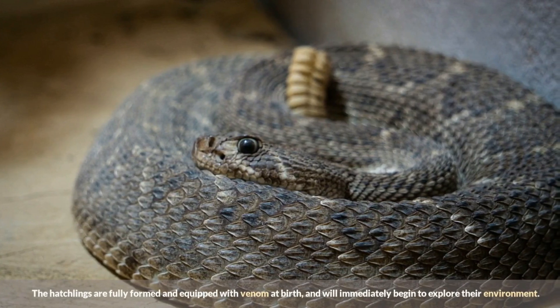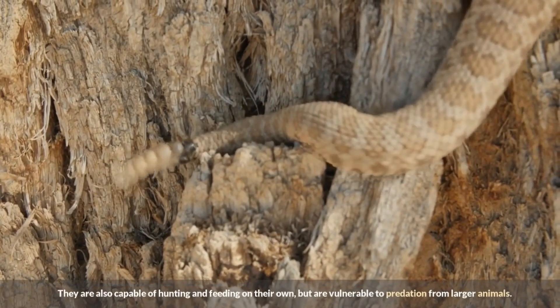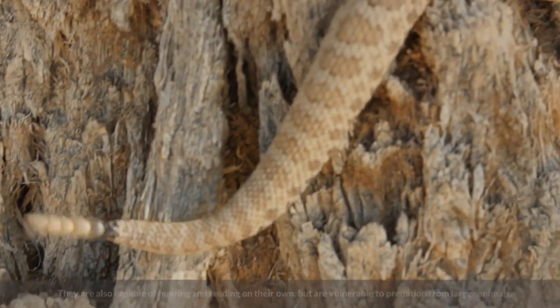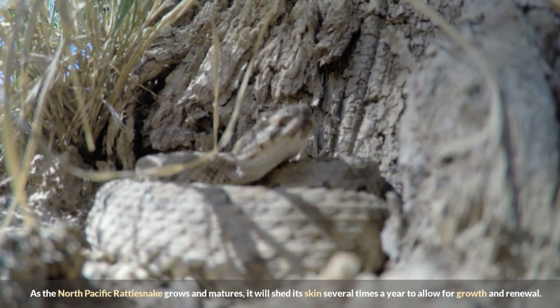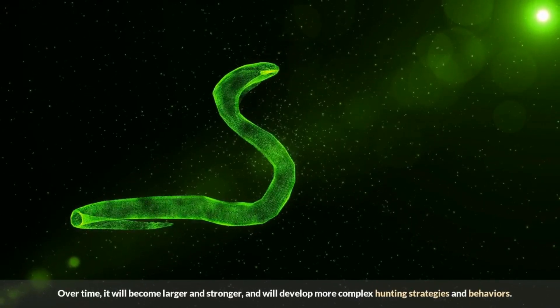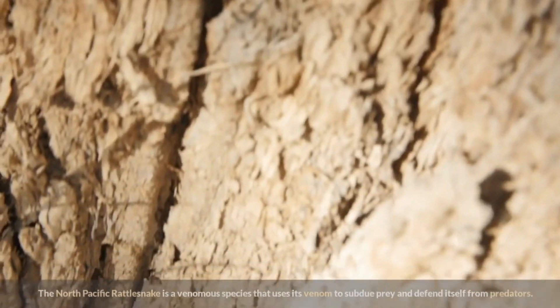The hatchlings are fully formed and equipped with venom at birth, and will immediately begin to explore their environment. They are capable of hunting and feeding on their own, but are vulnerable to predation from larger animals. As the North Pacific Rattlesnake grows and matures, it will shed its skin several times a year to allow for growth and renewal, becoming larger and stronger and developing more complex hunting strategies and behaviors.